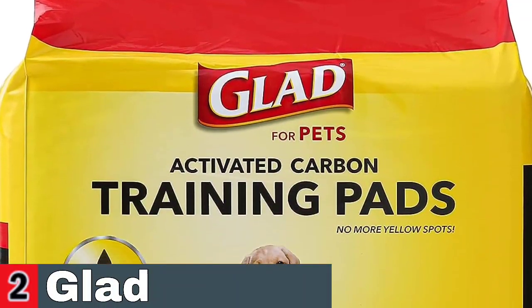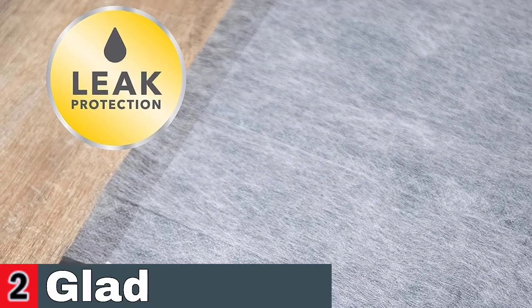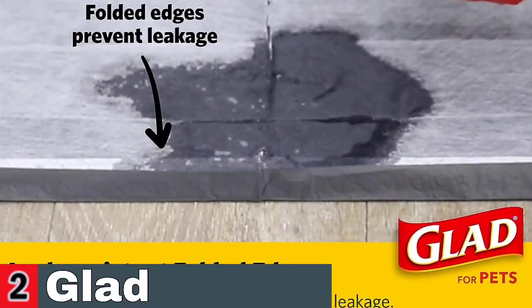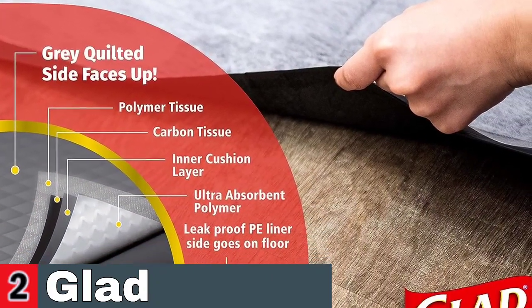Carbon technology absorbs yellow stains and neutralizes odors. Waste bags, dispensers, and training pads from Glad for Pets are dependable and carefully designed for quick cleanup. Everyday training and cleaning accessories, made with Glad-level strength, deliver innovation at every stage of your dog's life, from training pads with activated carbon technology to daily waste bags with dispensers.